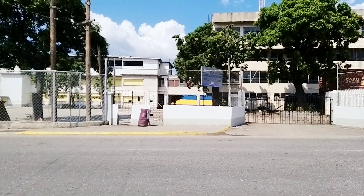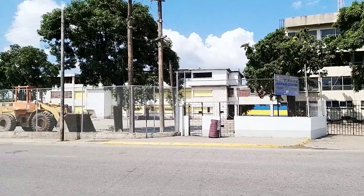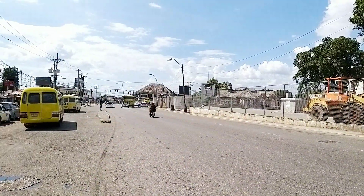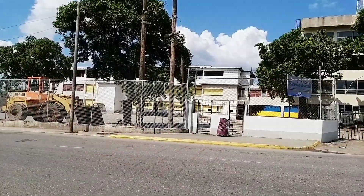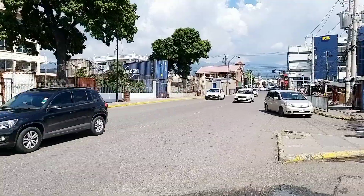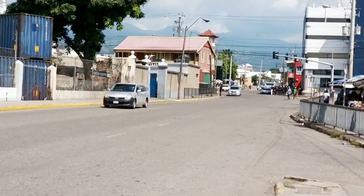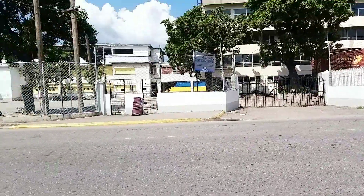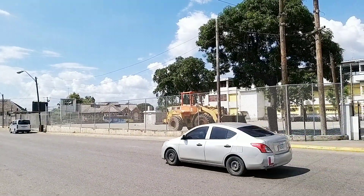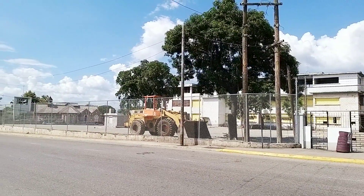Hey guys, welcome back to the channel — Rush for More Reviews. We're taking a quick look here in Half Way Tree. Some subscribers were asking what's coming over here. They did some renovation and asphalted the compound right here in the center of Half Way Tree, Agri Park Road.